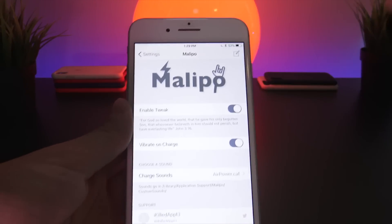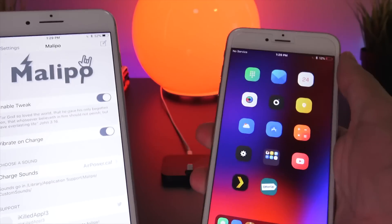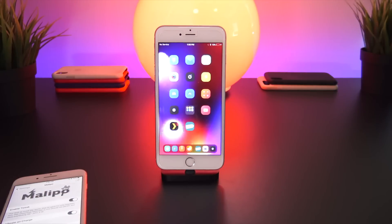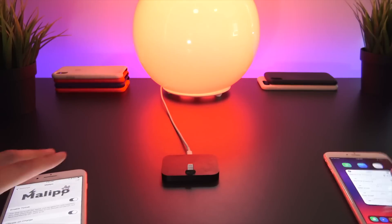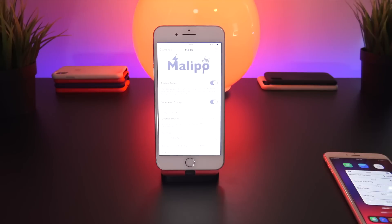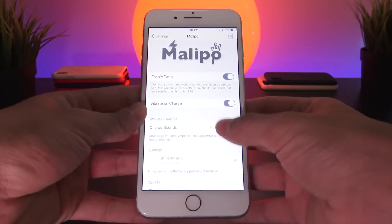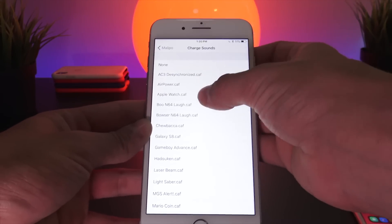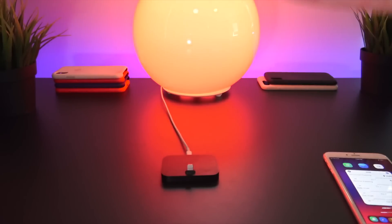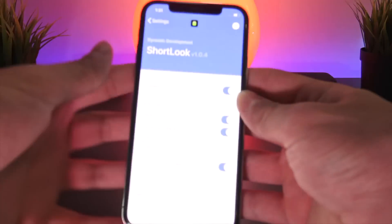The next one is called Malapo — it lets you set a custom sound when plugging your device in to charge. Here's what the normal charging sound sounds like, and here's what the new sound sounds like. There are multiple sounds to choose from in the settings app, including Apple Watch sounds and even the original iOS 6 charging sound — lots of options when you plug your device in.